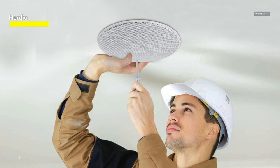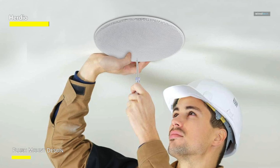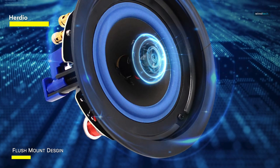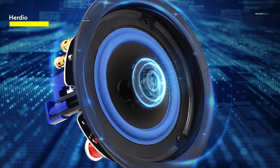The flush mount design ensures a seamless integration into your ceiling, maintaining a clean and clutter-free aesthetic. Enhance your audio setup with the Herdio 4-inch 320 Watts 2-way Bluetooth ceiling speakers package and immerse yourself in a world of high-fidelity sound for all your entertainment needs.